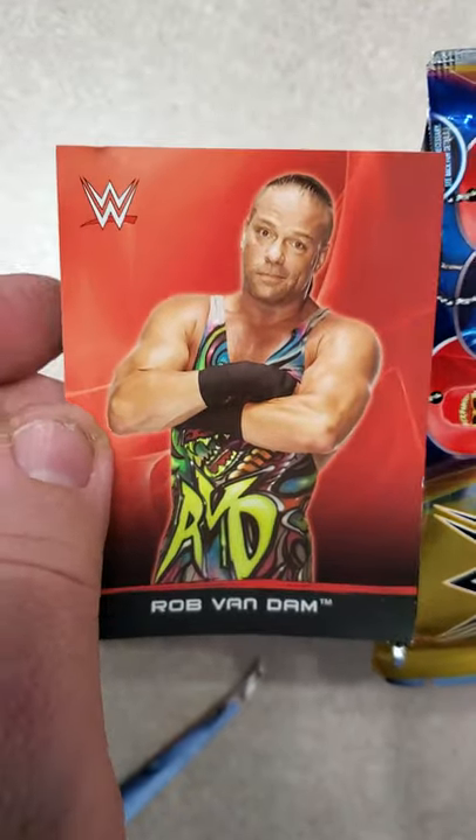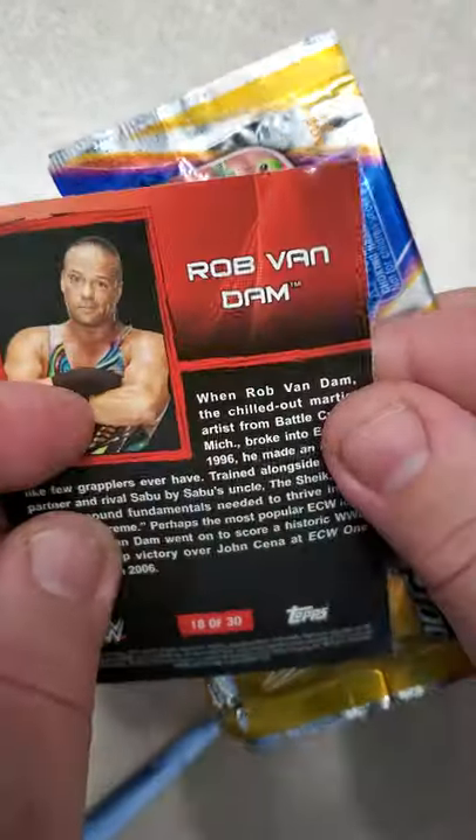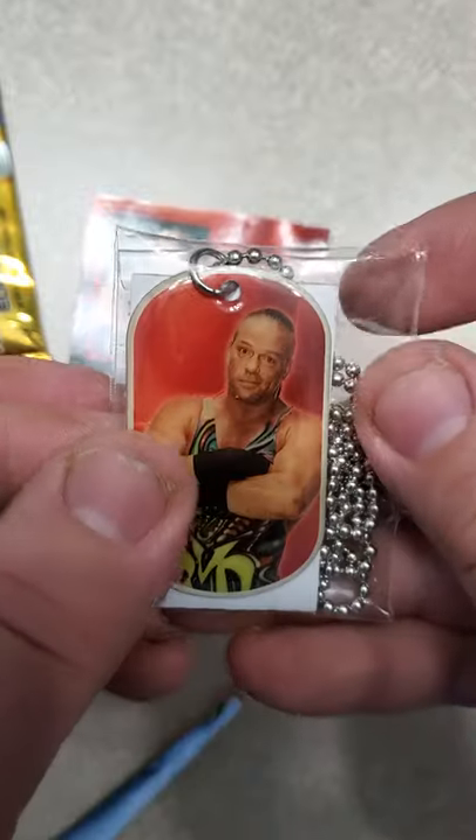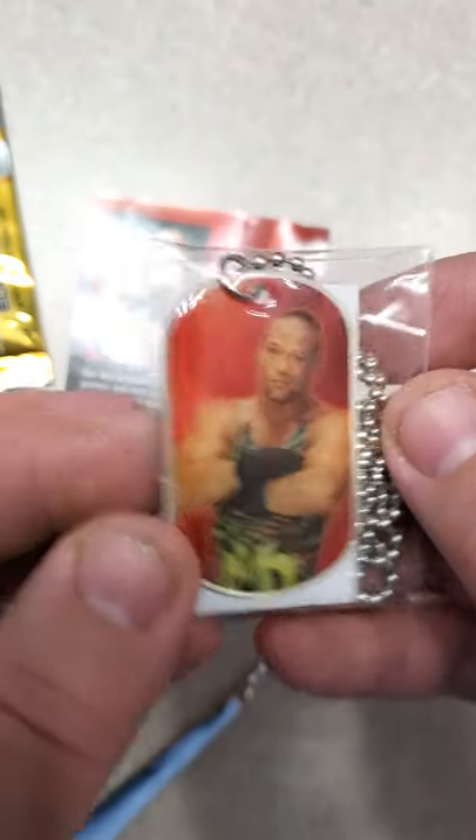I got RVD — damaged card, 18 of 30 — and a dog tag of Rob Van Dam. That's the Rob Van Dam Special Pack.